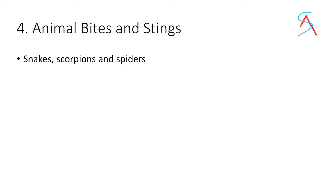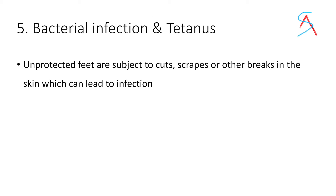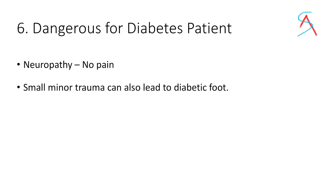Fourth, there are high chances of animal bites and stings from snakes, scorpions, spiders, and many more. Fifth, unprotected feet are subject to cuts, which may also lead to bacterial infection. Sixth, walking barefoot is especially very dangerous for diabetic patients because in diabetes neuropathy already occurs — the person does not feel sensation or pain in the foot. A small minor trauma ignored without proper care can lead to diabetic foot, which is very dangerous.